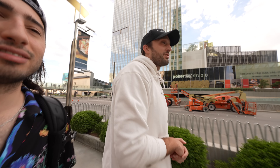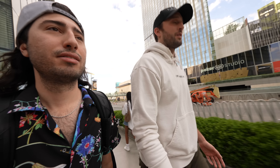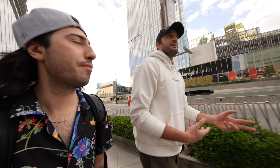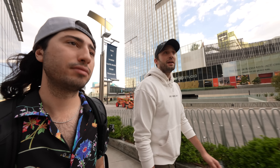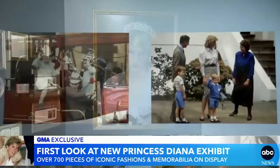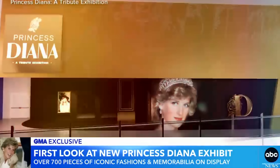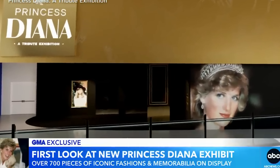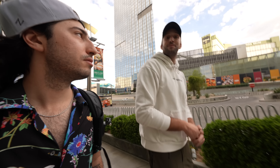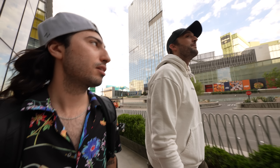I moved to Vegas just over a year ago from Canada, so it was a big change, but I like Vegas quite a bit. I work in events and exhibitions for a sports entertainment company. We launched a Princess Diana exhibit here in Vegas, and part of my job is to head to wherever the new property is, get it set up and running, then move on to the next one. I've been at Veer the whole time — I'm a little biased, but it's a great spot to live.